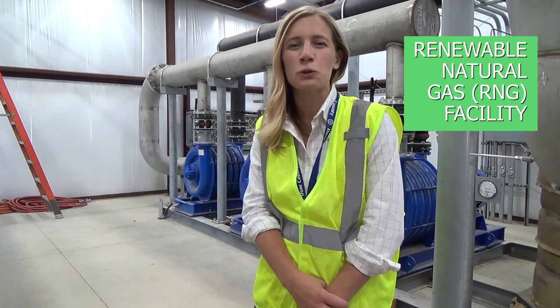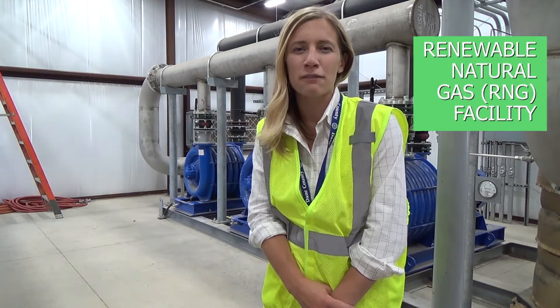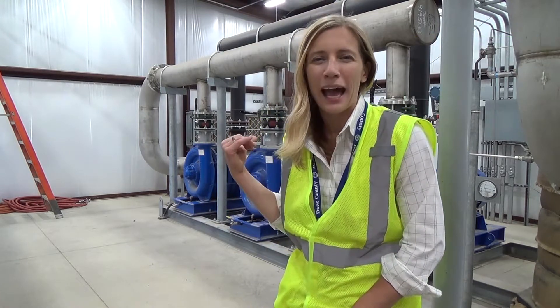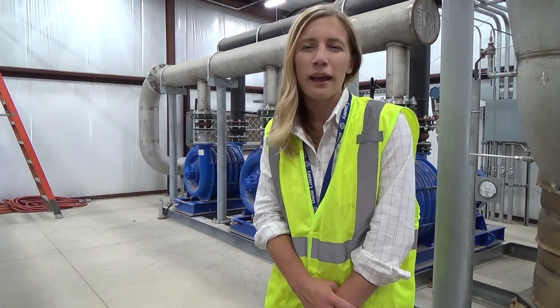And here we are at the start of our renewable natural gas plant. The landfill gas is pulled from the landfill from these three floors seen behind me. Landfill gas is made up of about 50% methane, but it also has carbon dioxide, nitrogen, and oxygen in it as well.